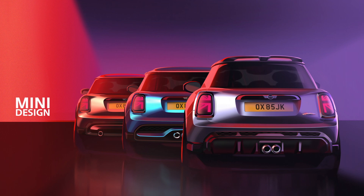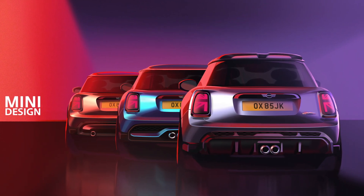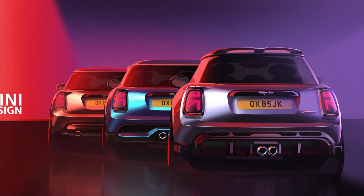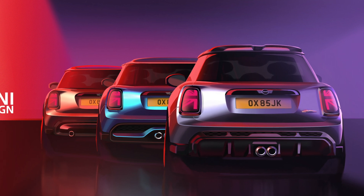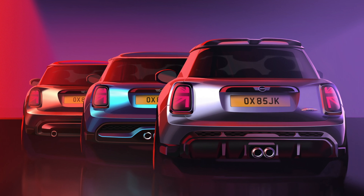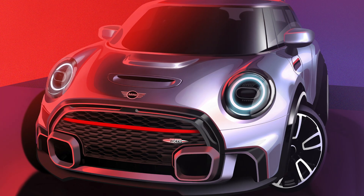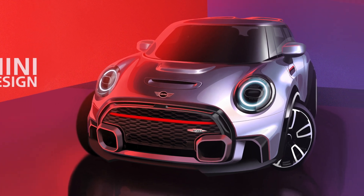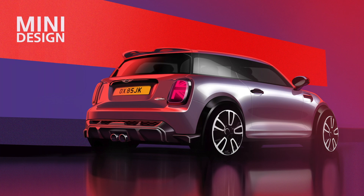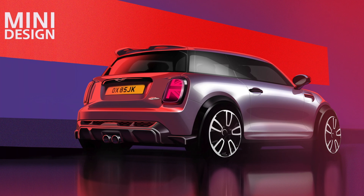MINI recently released a few details on what they're calling the next-generation hatch, but that's not the full story. What they've been focused on is the entirely new all-electric hatch, which will be built in collaboration with Great Wall Motors in China. But there's another petrol-powered hatch coming which might be just as, if not more important, for MINI fans — the heavily revised 2024 F56 MINI hatch. MINI intends to heavily revise the F56, give it a new chassis designation, and sell it as a new MINI hatch.